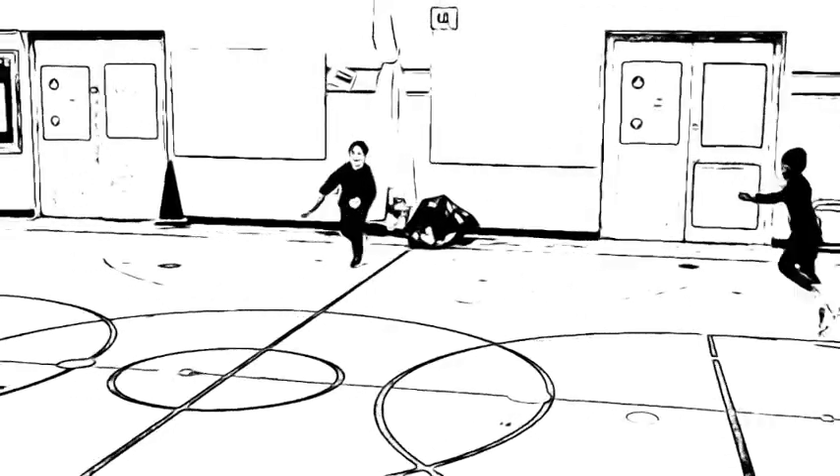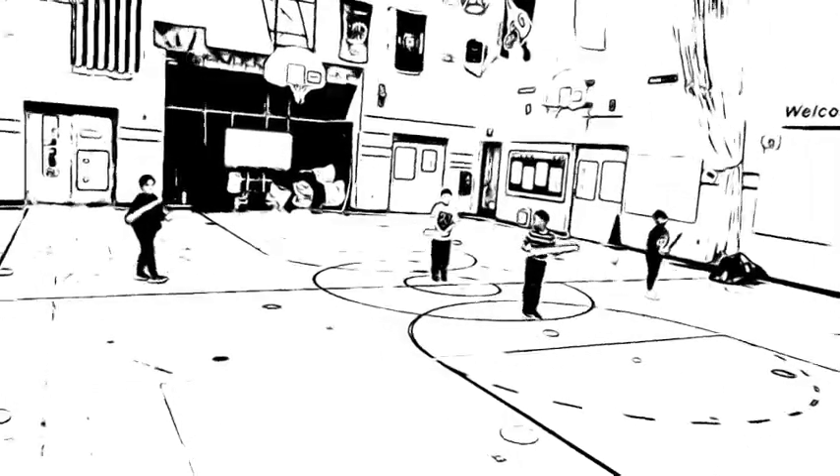If they are tagged, students find a spot to stand or sit. They are now Grumpy Cats, but they need to stand on a spot while tagging anyone who dares get close.